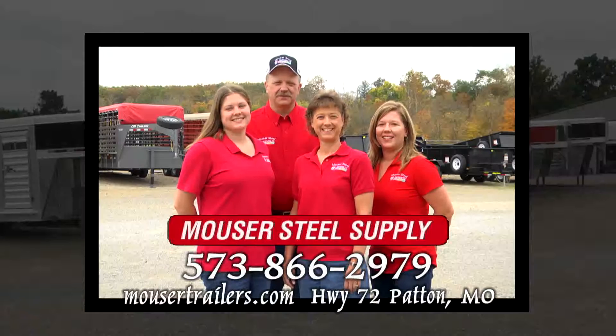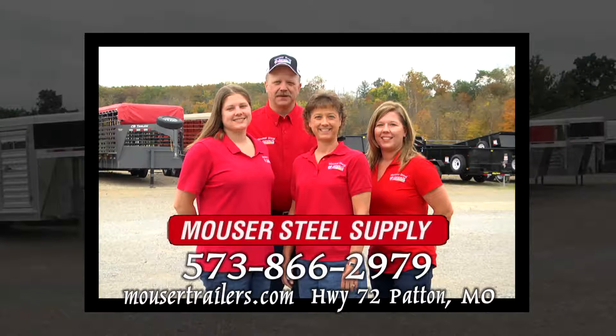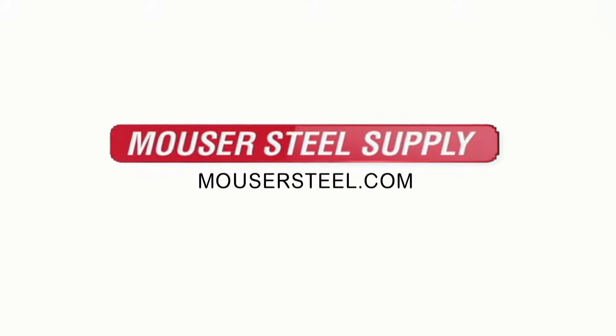For all your trailing needs, large or small, come see us. Mauser Steel Supply, Patton, Missouri. Mauser Steel.